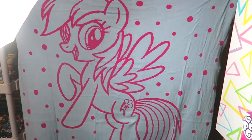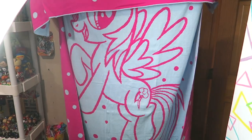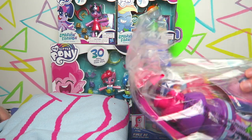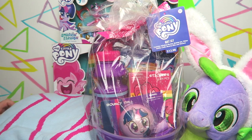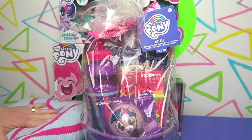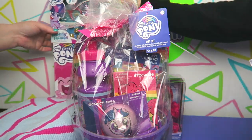Appropriate for Easter — this is why it was the Easter box! And now for the big reveal: we have an MLP Easter basket! All right, let's clear some of this up.